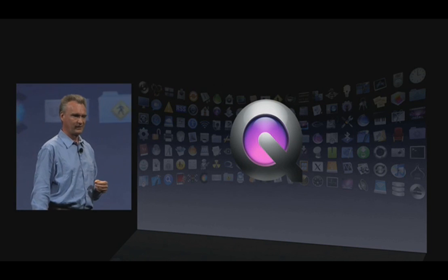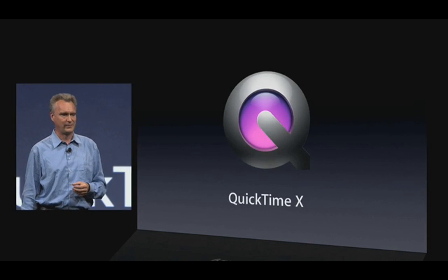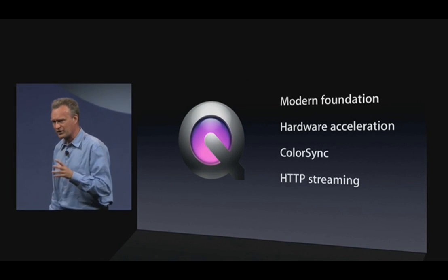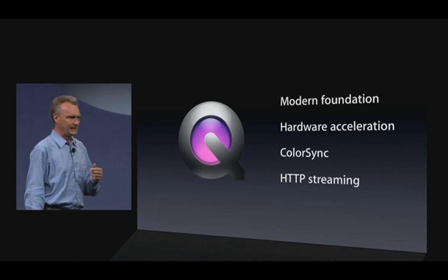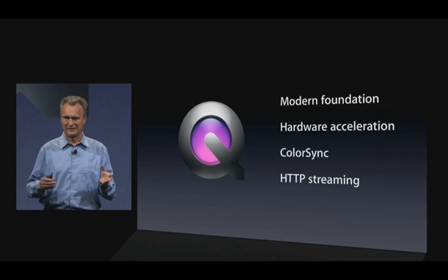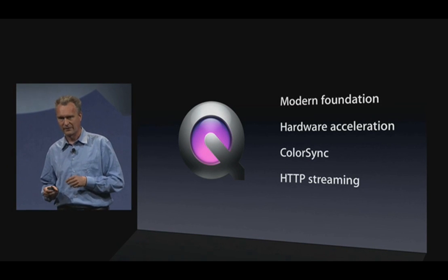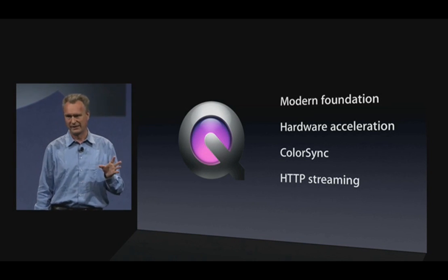QuickTime. We have an all-new QuickTime in Snow Leopard — we call it QuickTime 10. It's an all-modern stack that fully leverages hardware acceleration, is super-efficient, and is color-correct. We're also debuting a new technology for streaming called HTTP streaming, because it's all based on standards: HTTP, AAC, H.264. It works with any web server, like an Apache server.